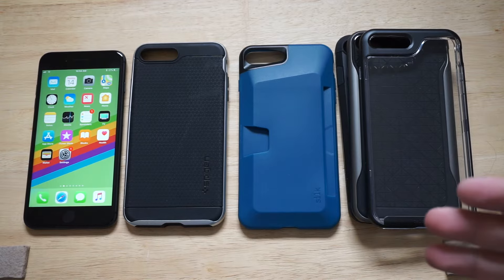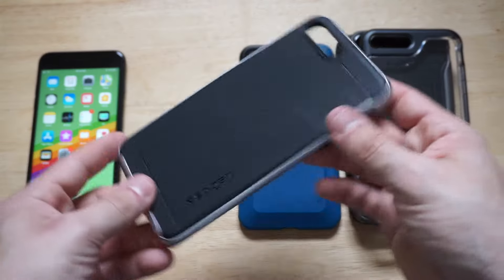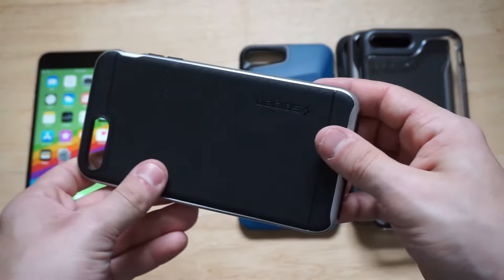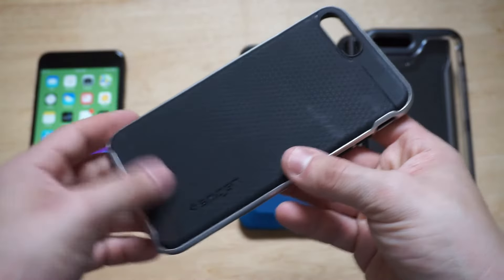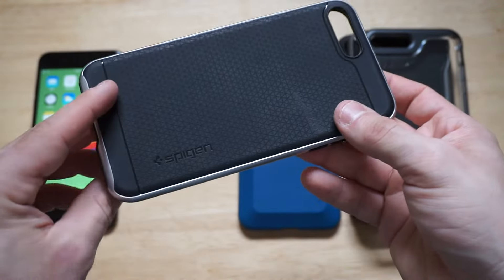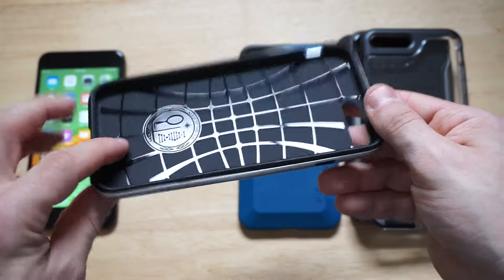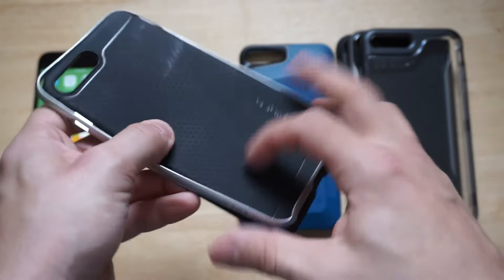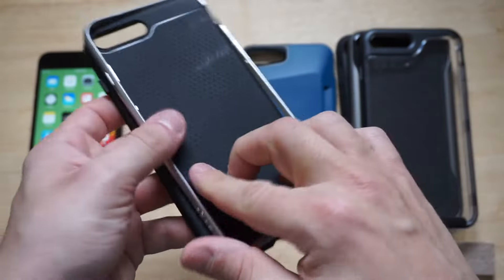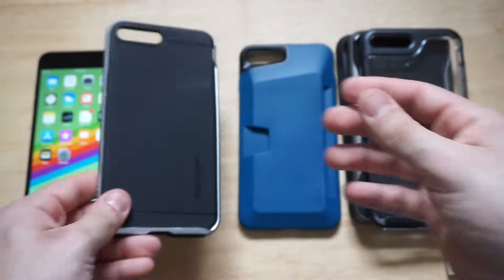I want to kick things off with the Spigen Neo Hybrid. This case has definitely become a favorite of mine. It's a two-piece bumper case with a really cool design on it. I've started to scratch it up a little bit since having it, but it's definitely a super fashionable case that gives good protection. It's got a really cool pattern design and a removable bumper, and it's a popular one on Amazon currently.